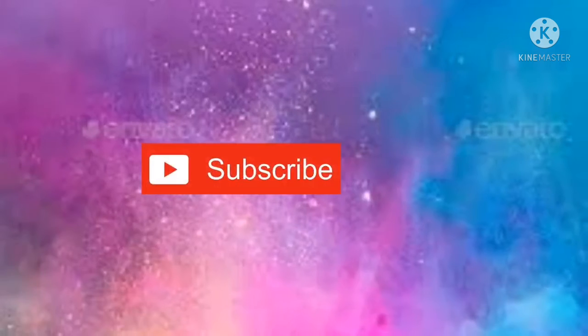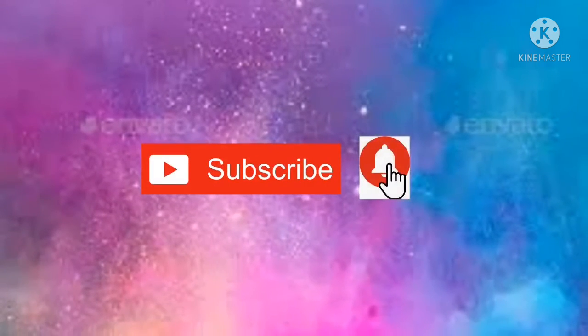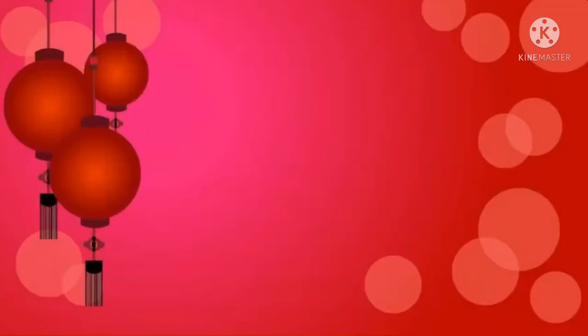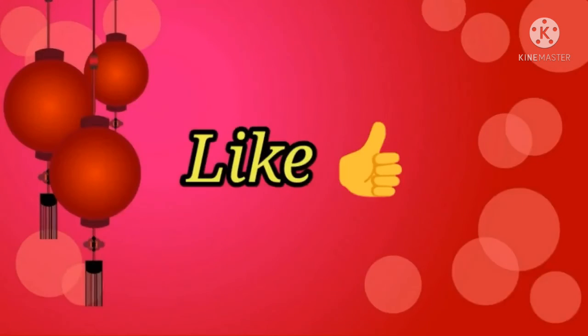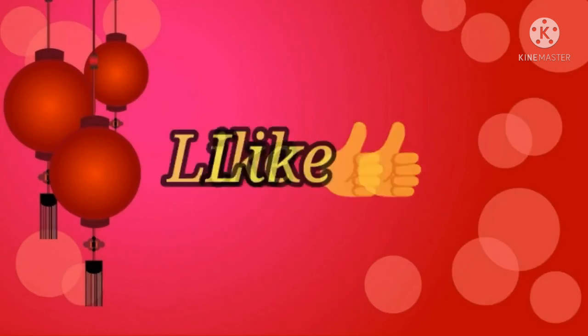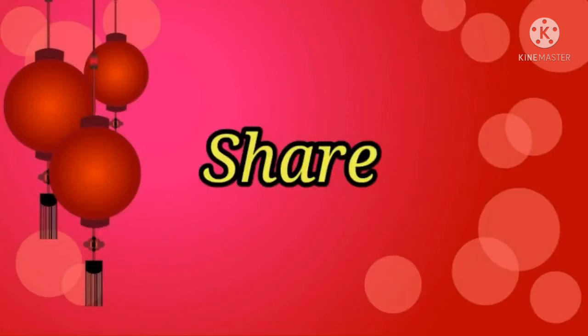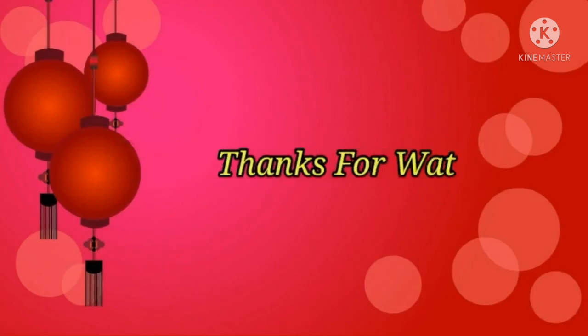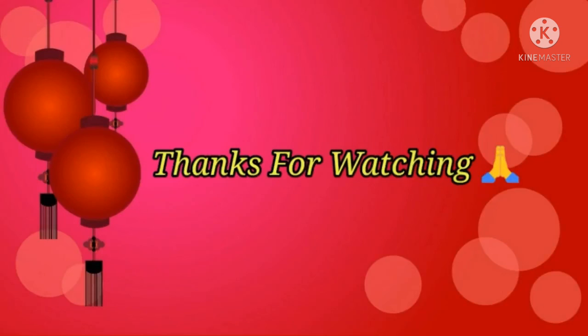These are today's beautiful collections, friends. If you are not yet subscribed to my channel, please subscribe and click the bell icon. If you like this collection, please don't forget to like my video and share it with your friends, relatives, and family members. Please don't forget to comment below. Thanks for watching — see you in my next video with a new and trendy collection!